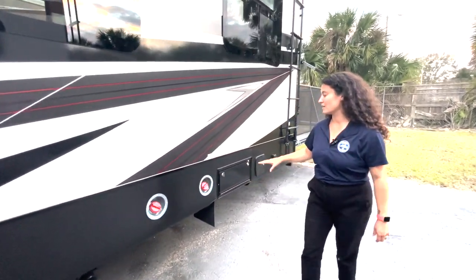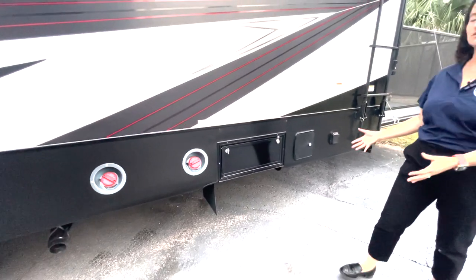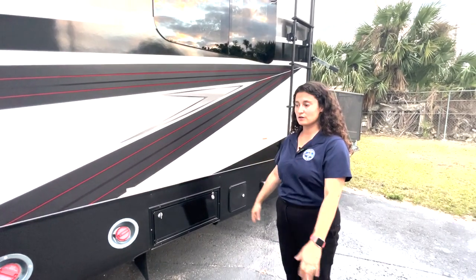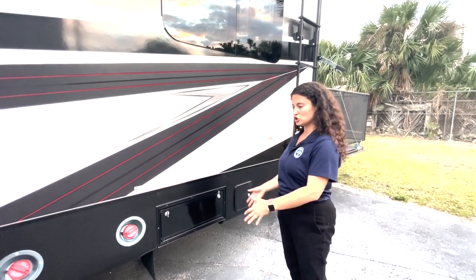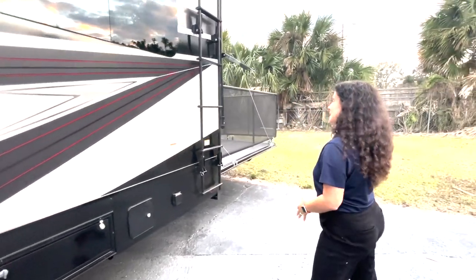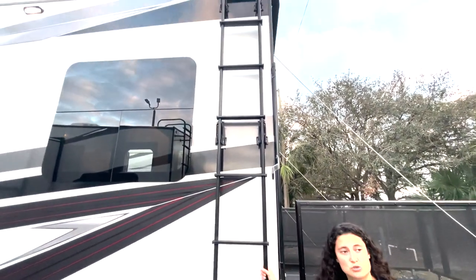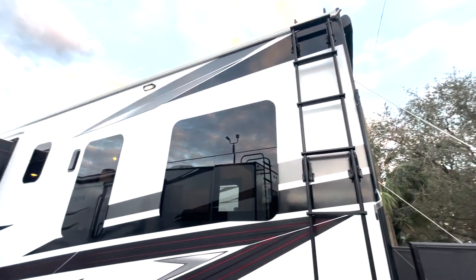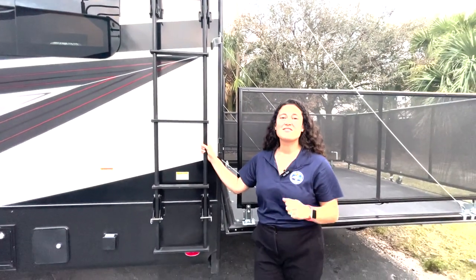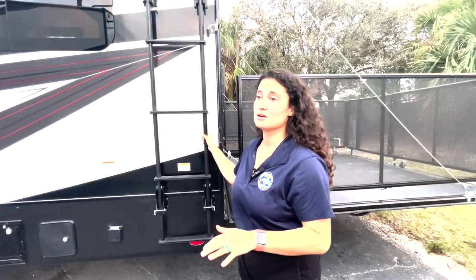Coming to the back, you have a fuel dispenser system — basically a fuel station for your toys, which is really great. Bring a golf cart, dirt bikes — you can load them up, gas them up, and enjoy your time without going back to the gas station. The ladder here pops out to get on your roof. This is the Magnum Truss Roof System, just like every other Jayco travel trailer — 4,500-pound rating on that roof. Nobody else can beat it; everybody else is going to be about 2,000 pounds.